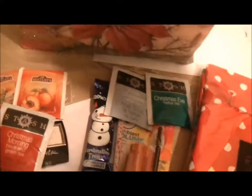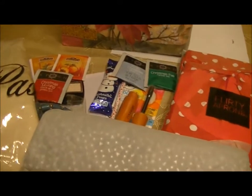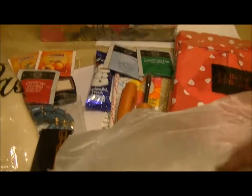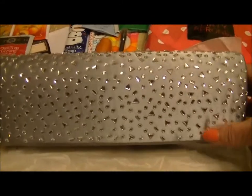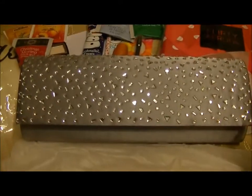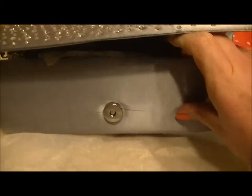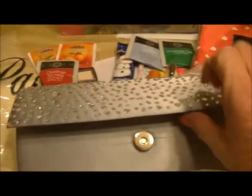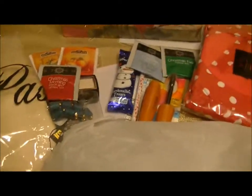The last item in the bag is a really cute little clutch. It's a silver clutch with crystal rhinestones all over it. I thought it would be really pretty for something like New Year's Eve — maybe she can use it next New Year's. It also has a chain on it.